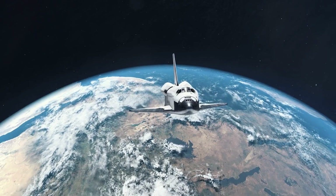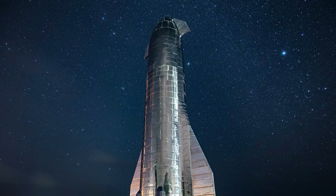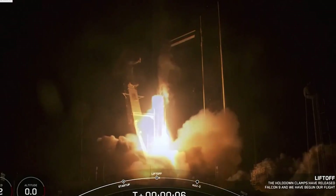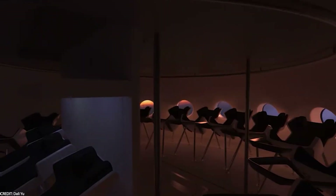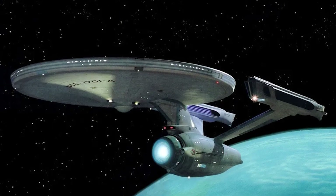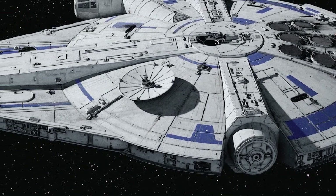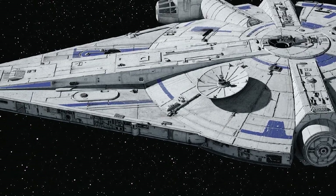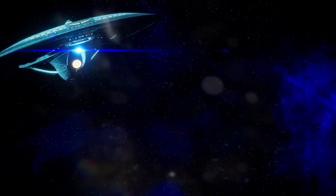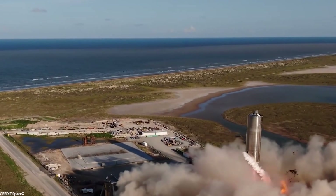Even the newer Orion spacecraft doesn't give you enough room to stand up straight, and the Space Shuttle wasn't ideal for a long-haul trip. Now enter the SpaceX Starship — a giant rocket that feels straight out of a Flash Gordon flick. Spending six months hurtling through space in a massive metal box sounds epic but also cramped. The Starship's interior takes cues from sci-fi ships like the Enterprise from Star Trek and the Millennium Falcon, aiming for a sweet spot — not as fancy as the Enterprise but cozier than previous setups.